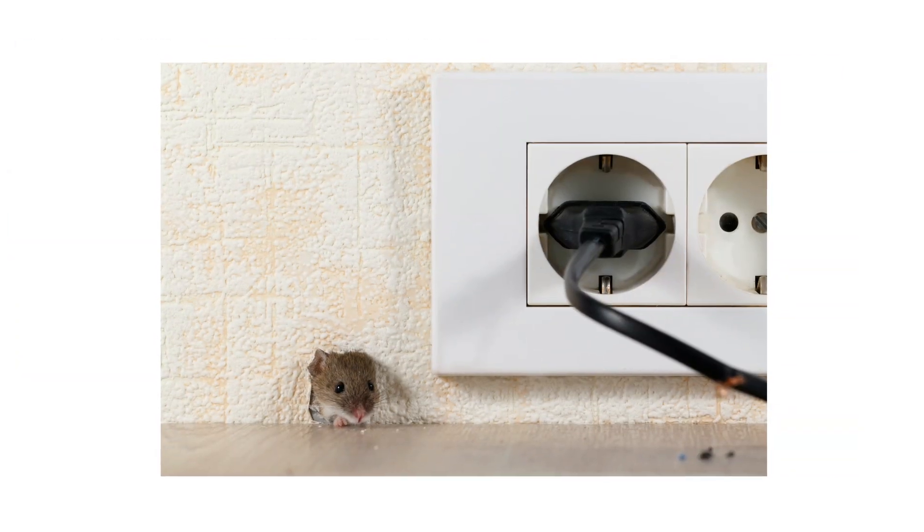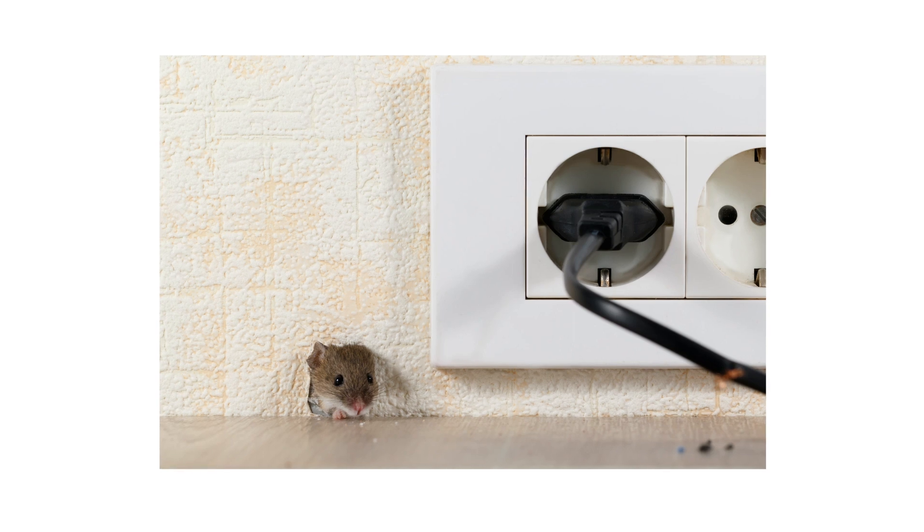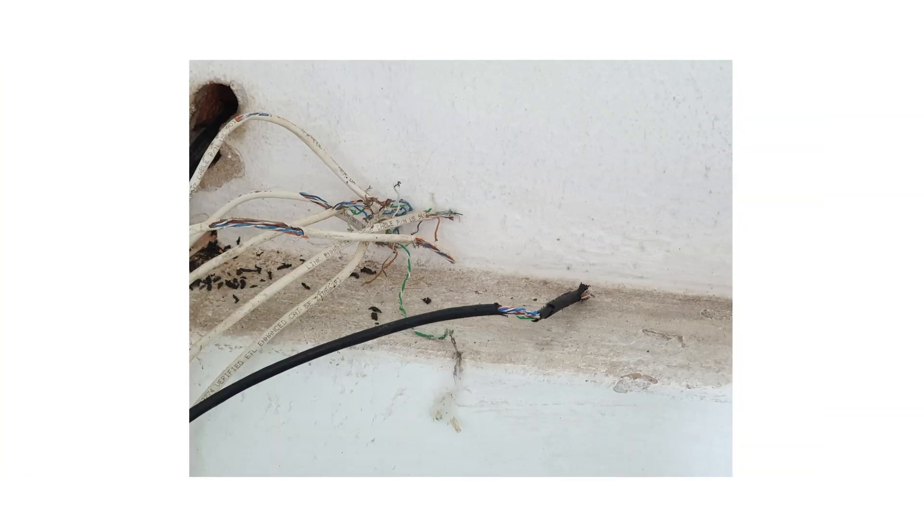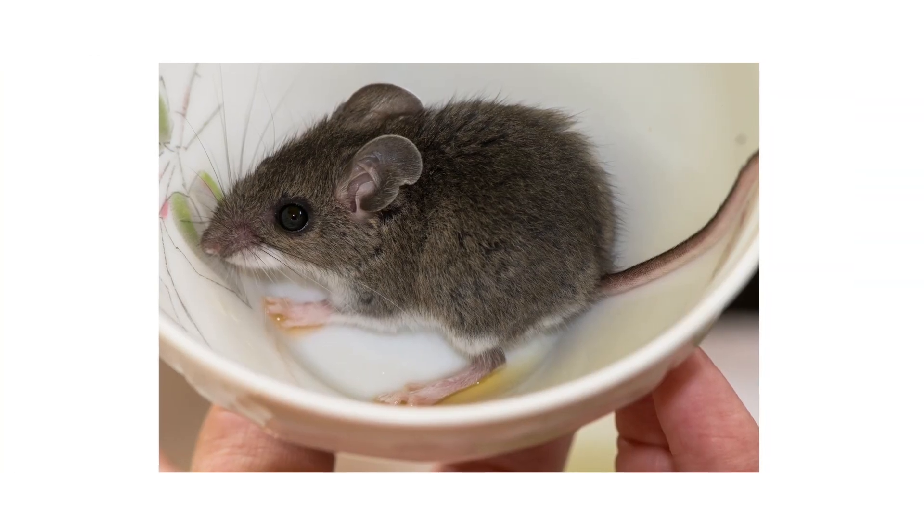These small mice can invade indoor spaces through cracks and crevices in walls and other entry points. When an infestation breaks out indoors, the deer mice are capable of ruining foodstuffs, chewing food and wiring, and spreading diseases like Hantavirus.